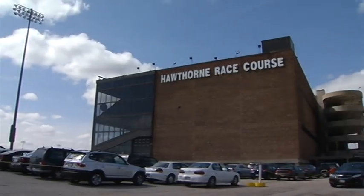Hi, I'm Ashley Lobo, and we are here at the Hawthorne Race Course. You're going to spend the day with me as I learn how to bet on the ponies.